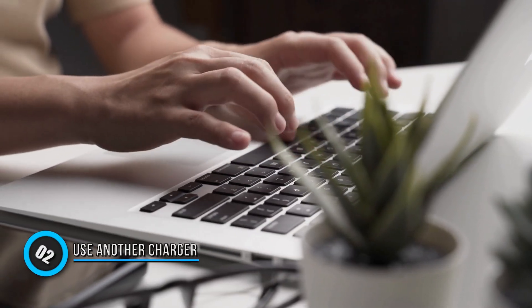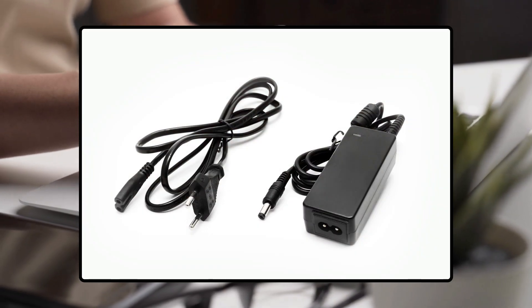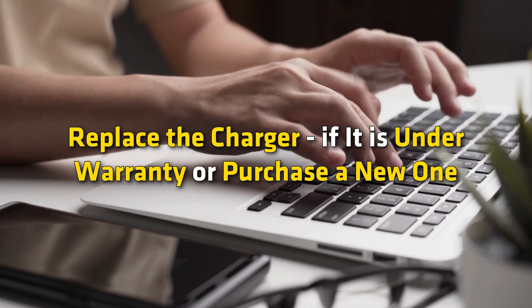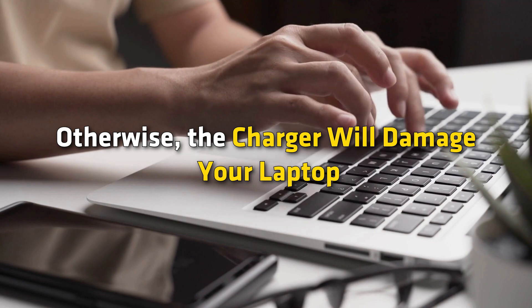Method 2: Use another charger. You can use another charger. If your laptop does not give an electric shock this time, the charger you used is faulty. Replace the charger if it is under warranty or purchase a new one, otherwise the charger will damage your laptop.